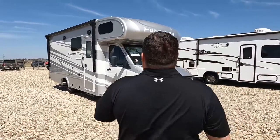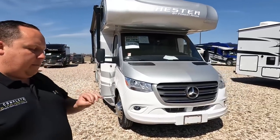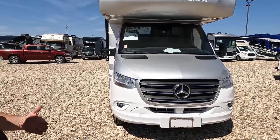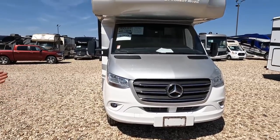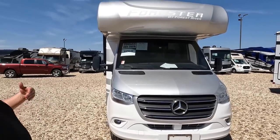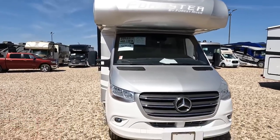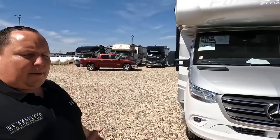The model is the Forest River Forester 2401B — the Forester MBS. Actual tip-to-tip length is 25 feet 5 inches. It's powered on the Mercedes chassis with lane assist, adaptive cruise control, and a 3.0 liter V6 — very fuel efficient. This is what people want: something small, a nice drive, and good gas mileage — well, decent gas mileage.